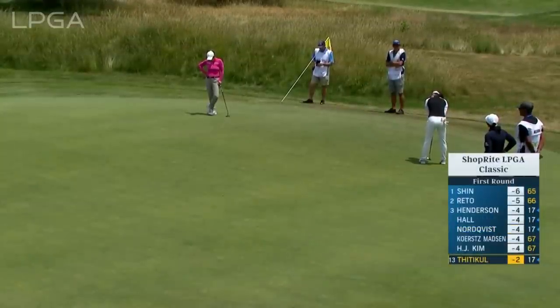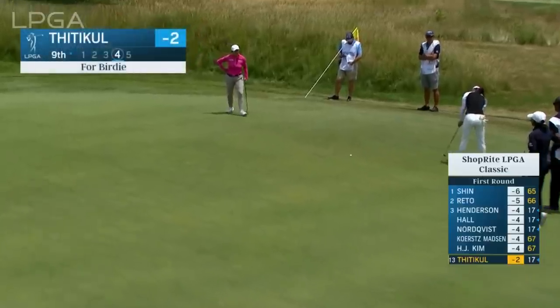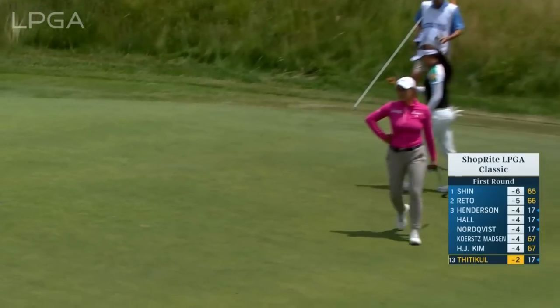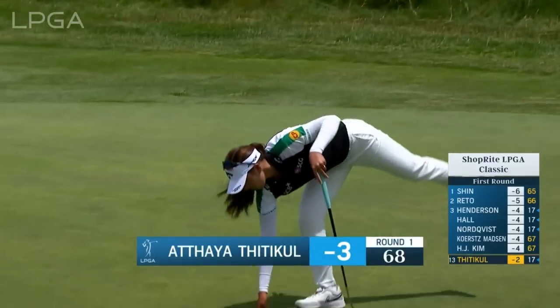Remember, she was just short of the green — right side. We know it's so quick once it gets past the hole. And down to there. She makes the one coming back — nice way to finish.